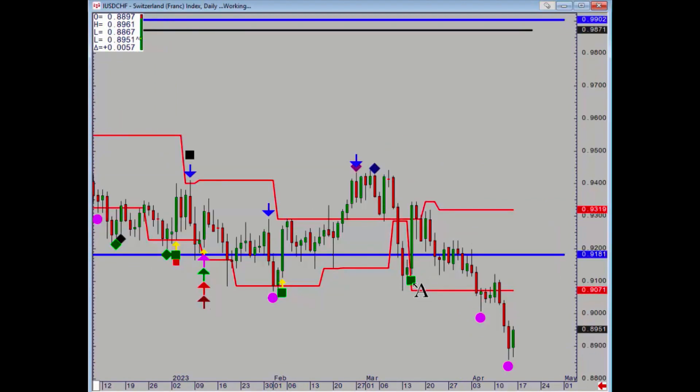Dollar Swiss broke down the week before and that has just continued lower, although we have had a minor positive on Thursday. That means it should probably take some partial profits on that one.